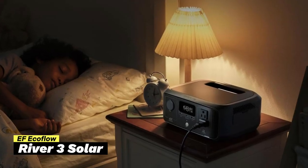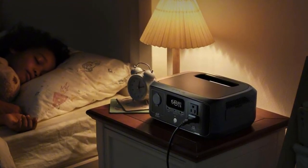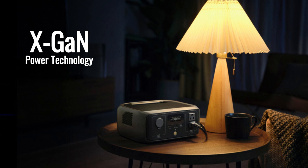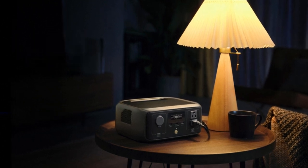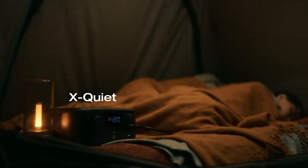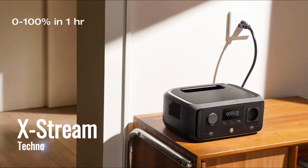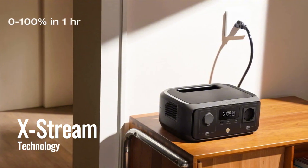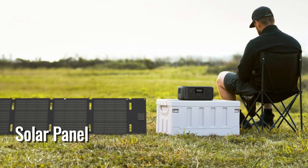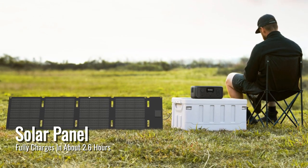Last but not least, we have the EF EcoFlow River 3. What makes it unique is how quiet it is and how quickly it charges, so you get power without the hassle. The River 3 has X-Scan power technology. It gives power to small devices under 100W for longer and stays quiet, below 30dB, quieter than normal conversation. This makes it great for camping or times when you need quiet power. With X-Stream technology, it goes from empty to full in just one hour using a regular outlet, with no adapter needed. If you use a solar panel, it fully charges in about 2.6 hours.